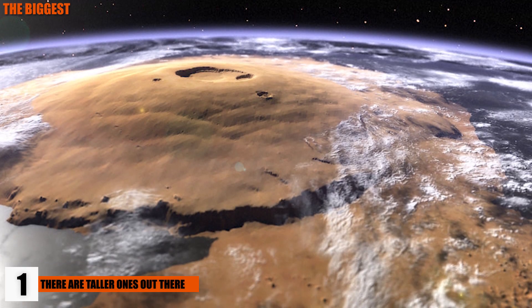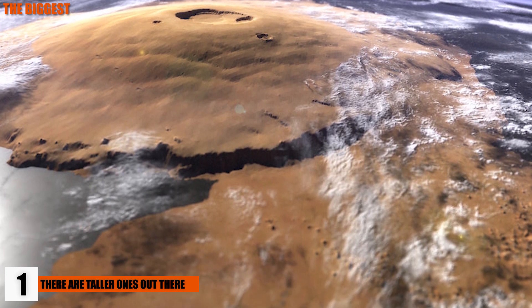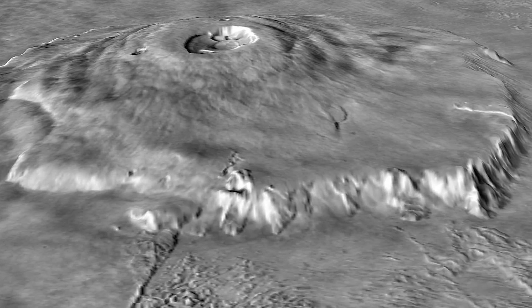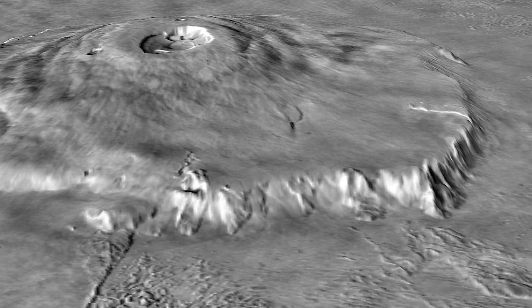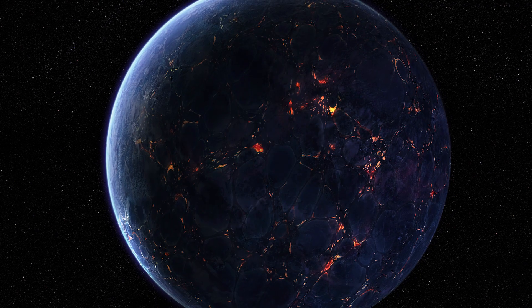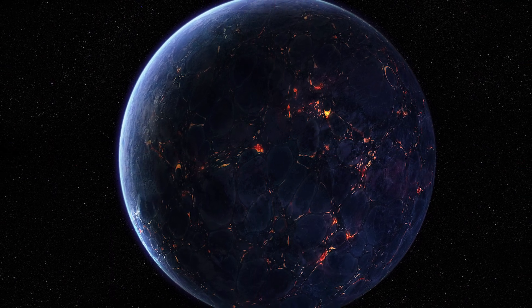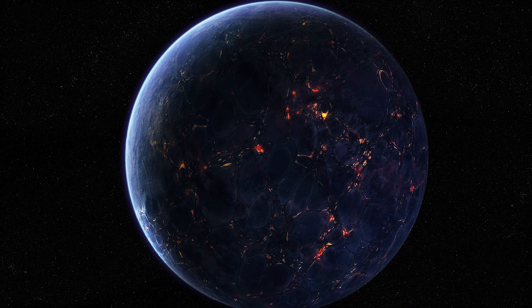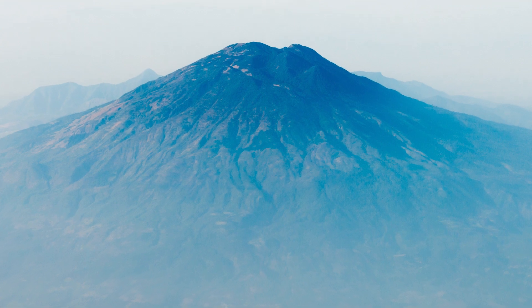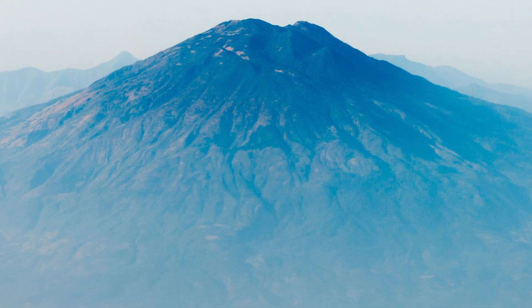1. There Are Taller Volcanoes Out There. When it comes to our solar system, our volcanoes definitely aren't the tallest. The tallest happens to be a volcano on Mars called Olympus Mons, and it's a giant shield volcano measuring 16.7 miles tall and 341.7 miles across. Consider why it was able to get so tall: plate tectonics don't exist on Mars, so one single hotspot was allowed to work its magic and bubble away for billions of years, allowing one enormous volcano to rise up and keep rising.